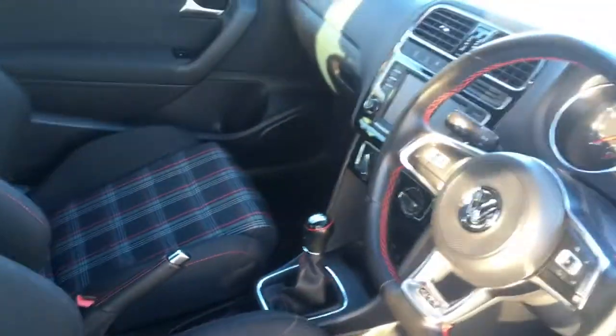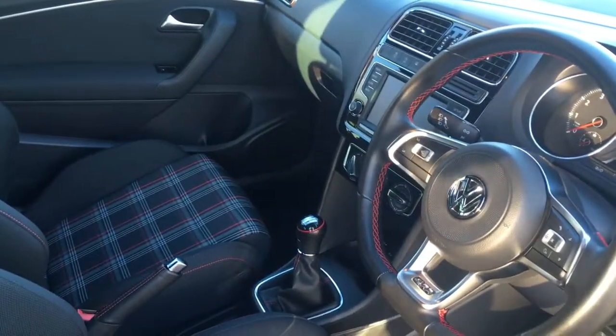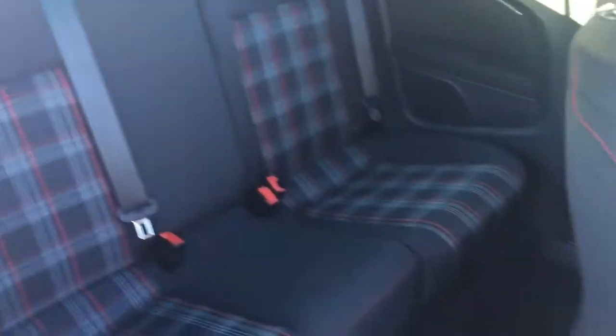Quick peek at the interior — we've got some really stylish and comfortable cloth upholstery and some great features to get onto a bit later on in the video. Now it's a three-door car, but if you do need to get into the back, the front seats go forward with one hand, so it just makes life nice and simple when you're getting into the back seats.